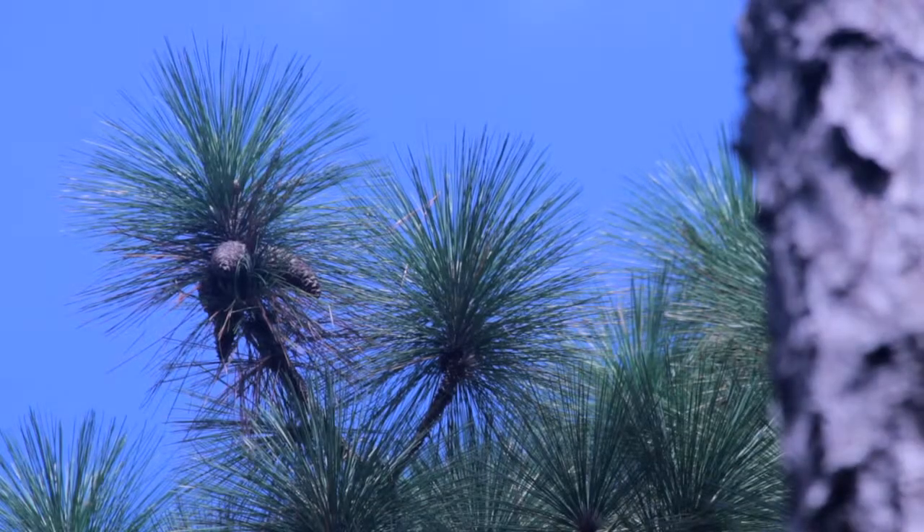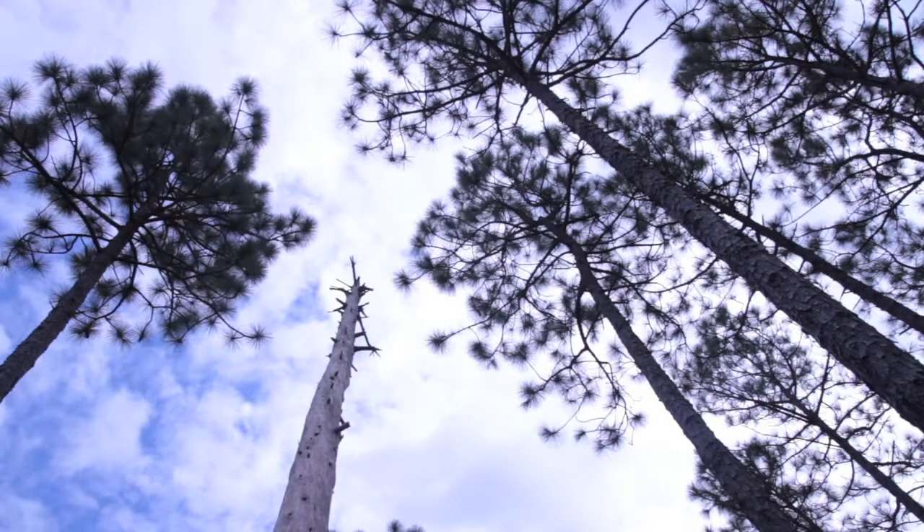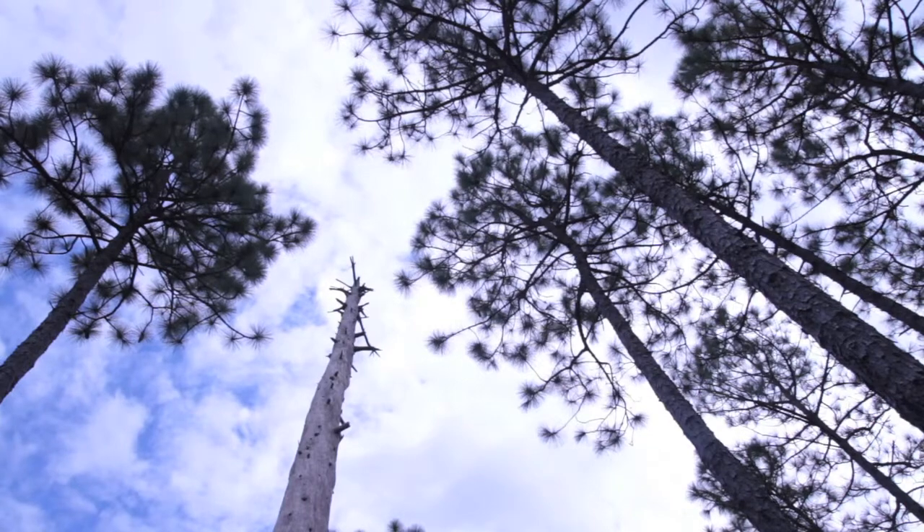This is an area that takes serious management, and that's what we're seeing here — this gorgeous forest around us, as open as it should be. It's a two-layered forest: big tall trees and then a ground cover.